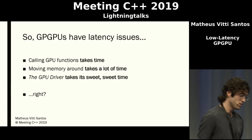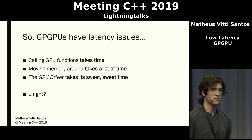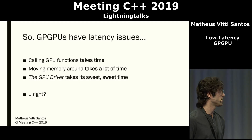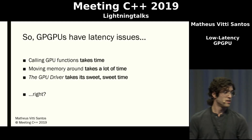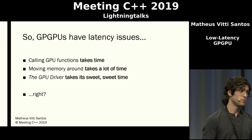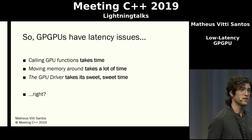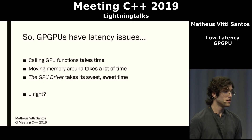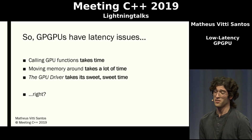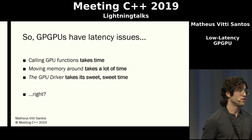To provide context, I work at Native Instruments, which is a company that develops VSTs — audio plugins that people use to synthesize audio, process audio, and do all sorts of cool things in the audio industry. For a while we've been asking ourselves: GPGPUs have so many latency issues, or at least that's the common wisdom. Calling GPU functions or kernels takes time, moving memory around — especially because of the PCI Express bus — takes a lot of time. The GPU driver also takes its sweet time when it wants to optimize things for you. And this has been the common wisdom, at least, in the audio industry so far.